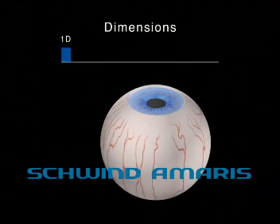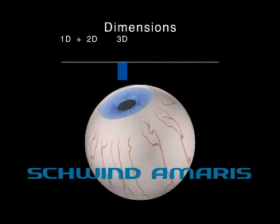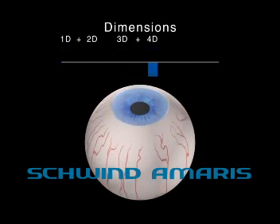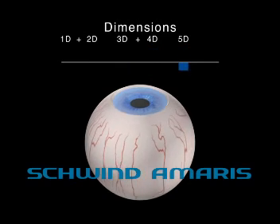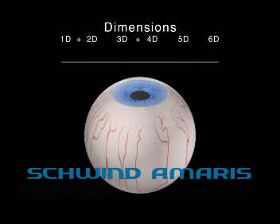The 1050 Hz Schwind Amaris eye tracker is the only available system in the market which continuously tracks and actively compensates all eye movements throughout the treatment, leading to unmatched treatment outcomes.